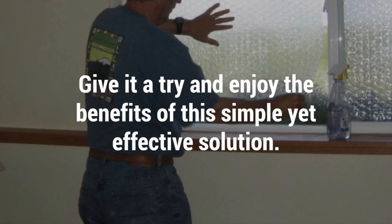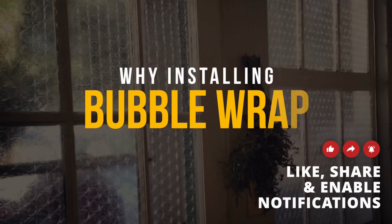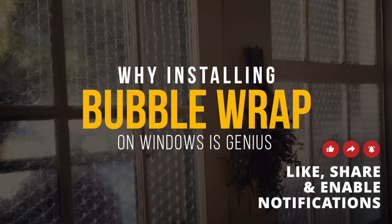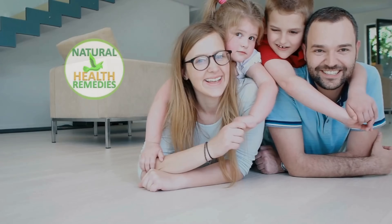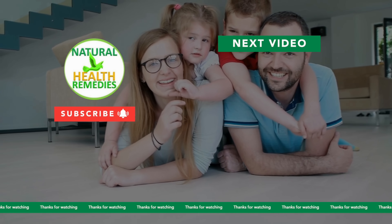Give it a try and enjoy the benefits of this simple yet effective solution. I hope you have enjoyed this video. If you have, please subscribe to Natural Health Remedies and don't forget to give this video the thumbs up. And I'm sure you're going to enjoy this next video on 8 ways to get rid of black mold naturally.